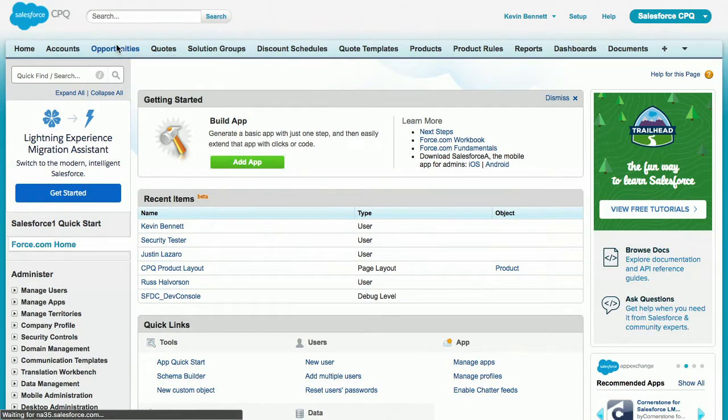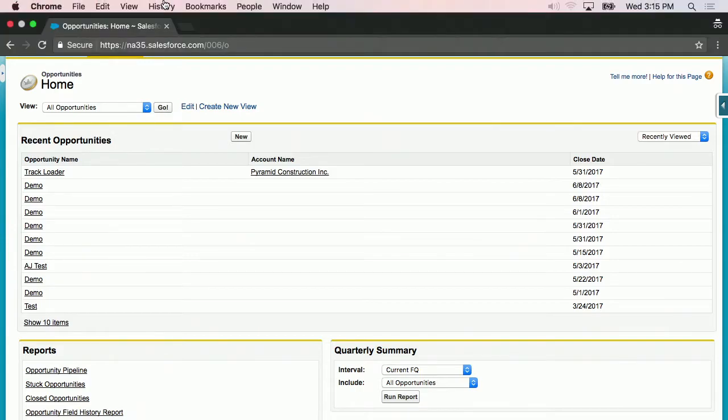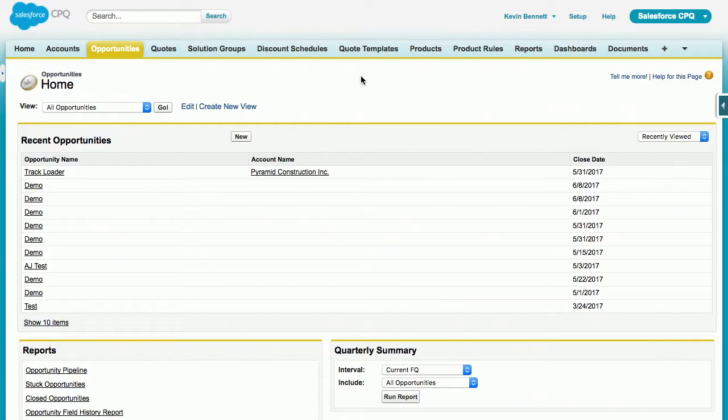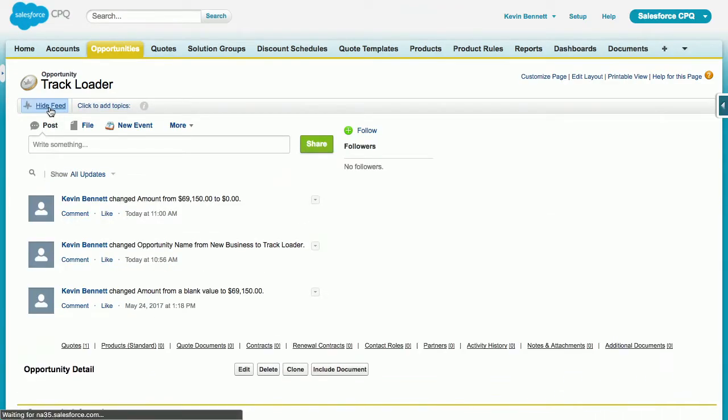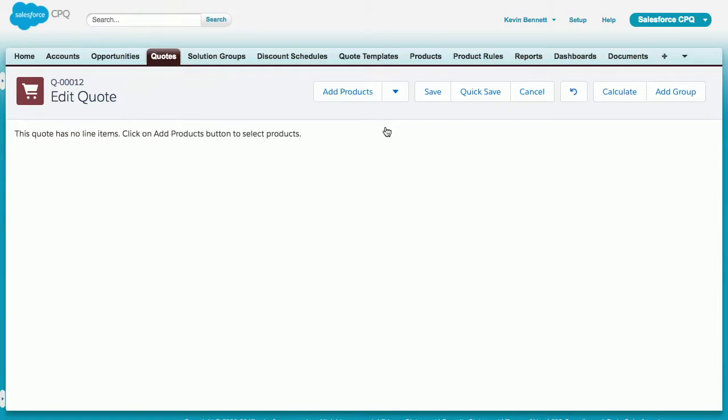There is an external configuration component that allows you to not only surface simple products through Salesforce CPQ, but also flag specific products to be externally configured — either build your own or leverage one of our partners. The key thing is that the end user experience is exactly the same. From an opportunity for a track loader, I'll drill into my quote and browse the product catalog. Some items are standard CPQ items, but you'll also see an external configuration run through one of our partners. This one happens to be KB Max, but you could build your own, use any other partner, or leverage an existing in-house tool that manages your product rules.